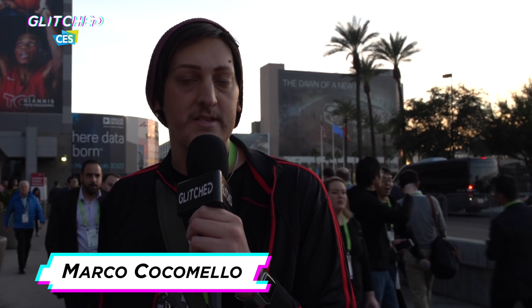Hey guys, we are here at CES 2019 and I hear there are some crazy things inside these buildings today. We're gonna go find the best and craziest tech of the expo. Let's go check it out.